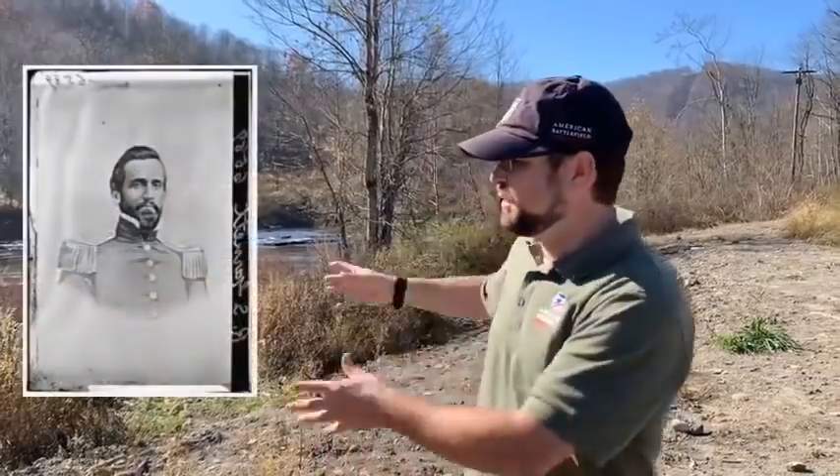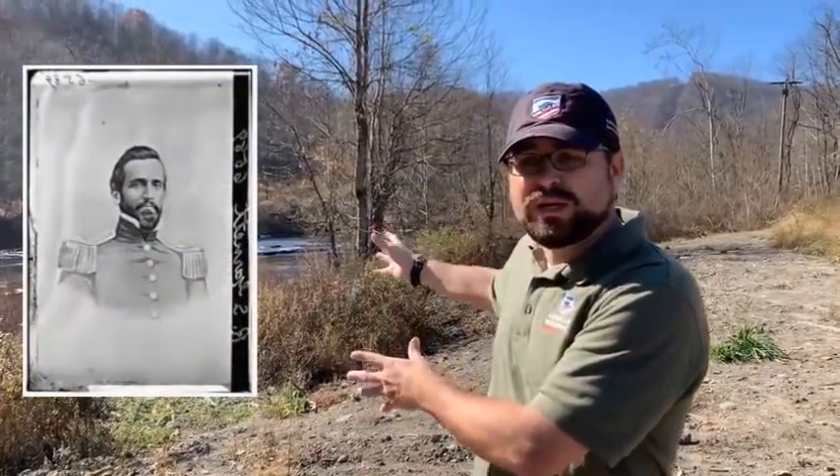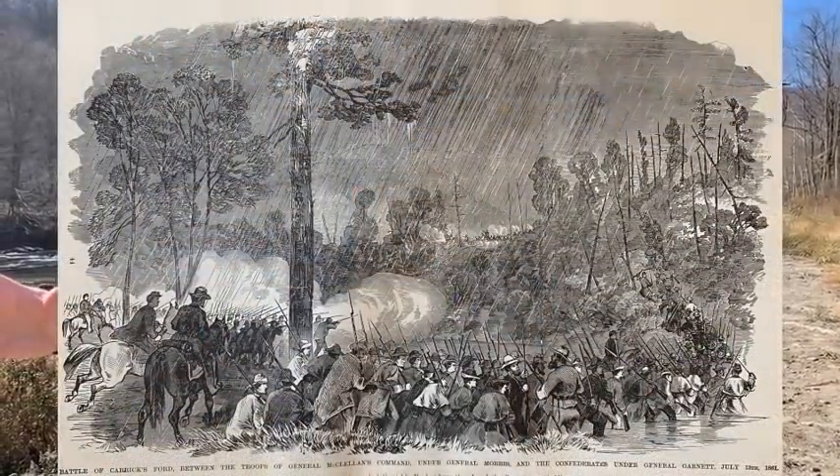Garnett is an 1841 graduate of West Point, well regarded in the old army and well regarded by Robert E. Lee in this new Confederate army. He is going to be out here fighting his first battle as an overall commander. Rich Mountain and Laurel Hill didn't go well. He's in this pursuit, now seeing these Union forces coming up behind him — so what is he going to have to do?